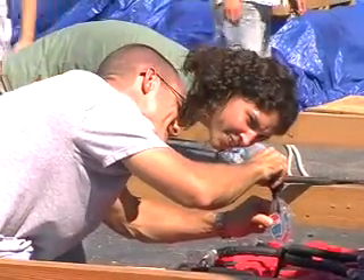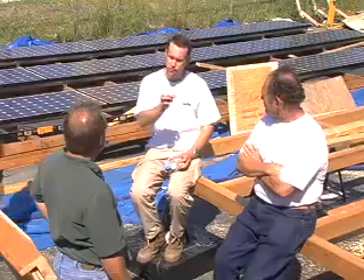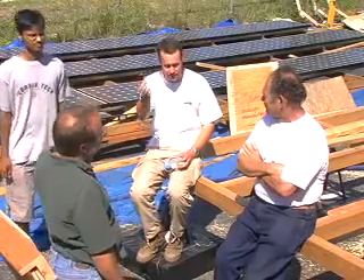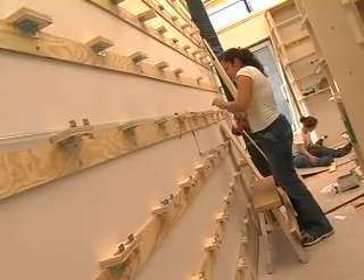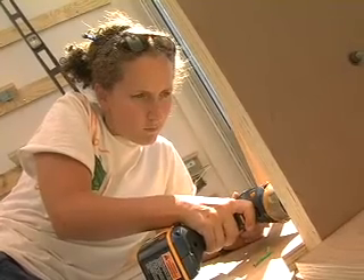35% of the energy consumed in the United States is consumed in buildings, so it's important for us to develop technologies to save that energy. Energy that's saved is never used — it never produces CO2 and does not contribute to climate change. So everything that we do here is about making buildings more energy efficient and smarter.